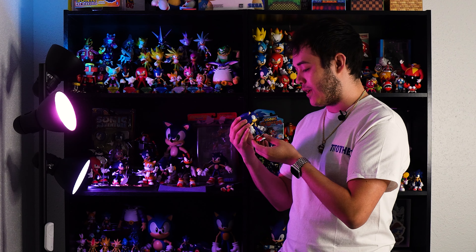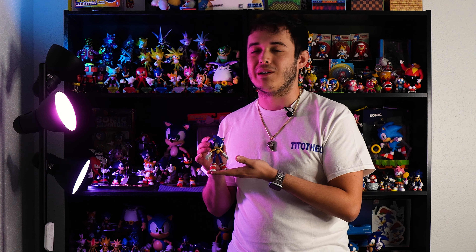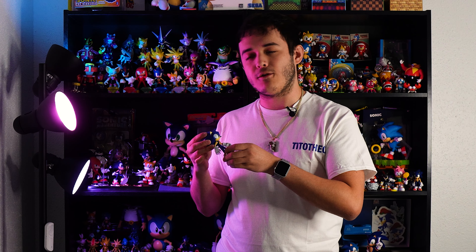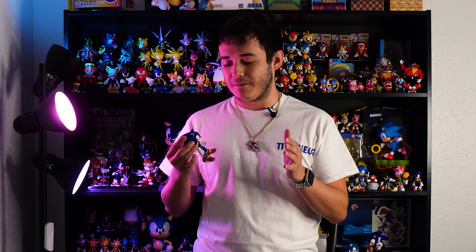I posted this guy on my YouTube channel a while back, whenever I first made him, and I've been getting comments like 'make a tutorial on how to make him.' I actually recorded the speed painting process video for him a long time ago, and he released on my Etsy shop about two months ago, but now I'm finally getting around to making this video.